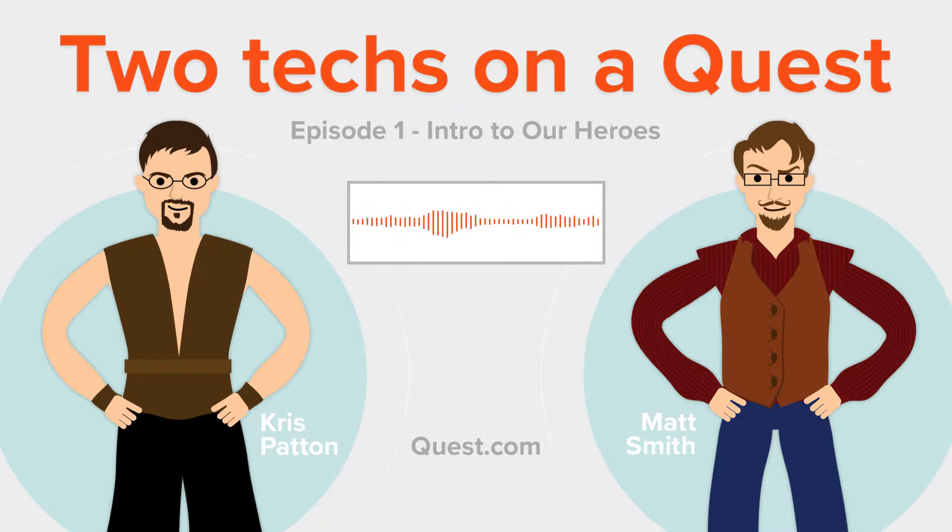Welcome everyone to the Weekly SideQuest, Two Techs on a Quest, starring your hosts Chris Patton and myself, Matt Smith. Say hi, Chris. Hi, Chris. Our goal here is to inform you about some good products that are out there on the market, some good topics in IT built around very important things that we use on a regular basis here in the office — basic backup, disaster recovery, storage, things like that.